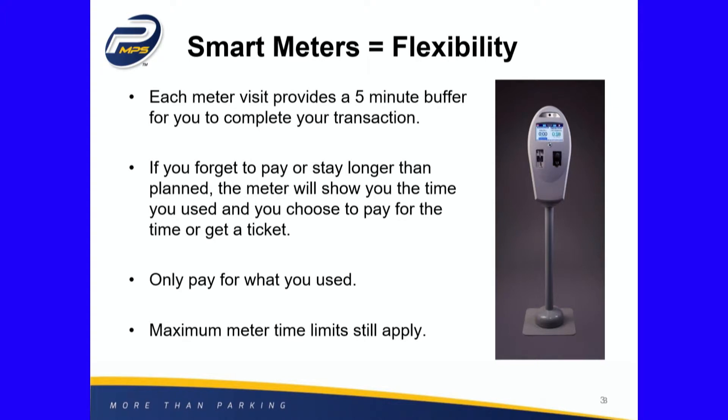You can pay for your time, and you only pay for what you use. Maximum time limits still apply, so if it's a two-hour, four-hour, or 20-minute district or area, that still pertains. But if it is an honest mistake, the meter allows you to correct that mistake.